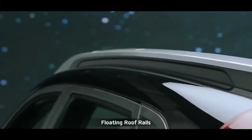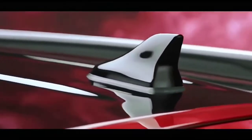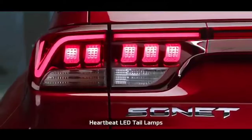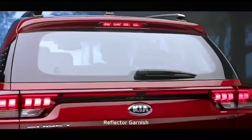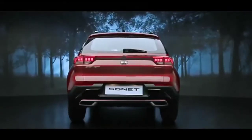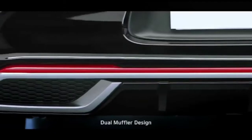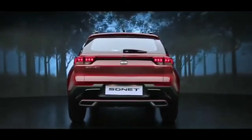The floating roof rails are sheer head-turners. The shark fin antenna gives the Sonnet a distinctive solid look from the side profile. Sonnet's LED tail lamps with Kia's signature heartbeat design command attention on the road. The unique reflector garnish that connects the LED tail lamps makes Sonnet look stunning from behind. The diffuser fin skid plates with red inserts in the GT line version and the dual muffler bumper design further enhance the sportiness of the impactful rear design.